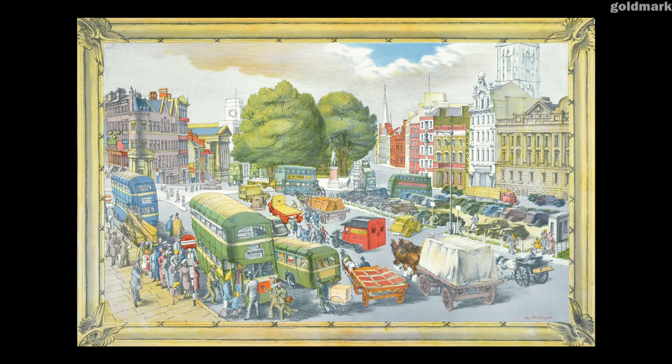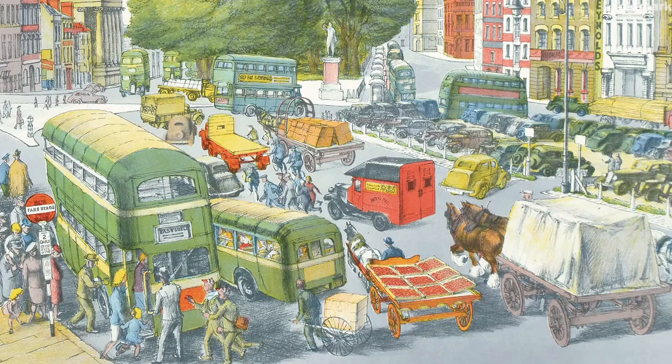Phyllis Ginger's Town Centre is a vibrant and extremely busy image of the middle of Bristol. The picture gives a snapshot of the chaos of town centre traffic in the mid-1940s.